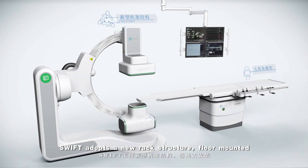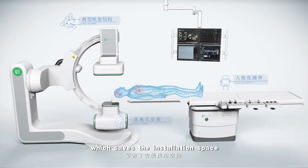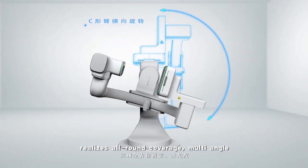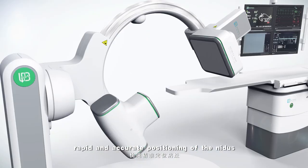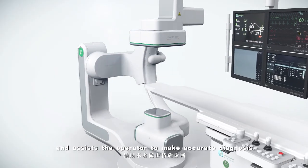The SWIFT adopts a new rack structure, floor-mounted, which saves installation space, effectively increases the arc depth, realizes all-round coverage, multi-angle, rapid and accurate positioning of the nidus, and assists the operator to make accurate diagnosis.